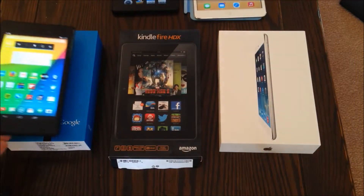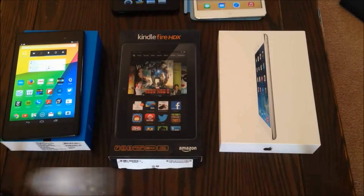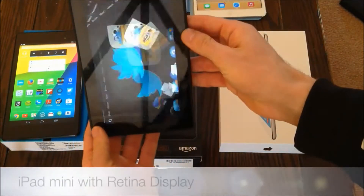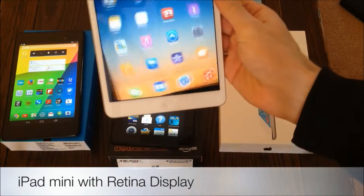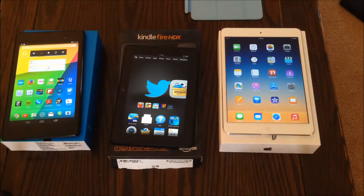So we have the Nexus 7 — this is the newer model that came out in 2013 — the Kindle Fire HDX, we have the 7-inch version, and the iPad Mini with Retina Display. We're going to go through these tablets and look at some of the features that are really impressive for people with a reading disability.